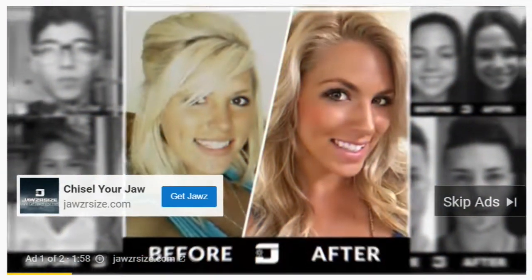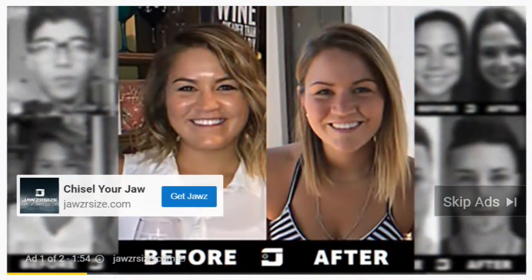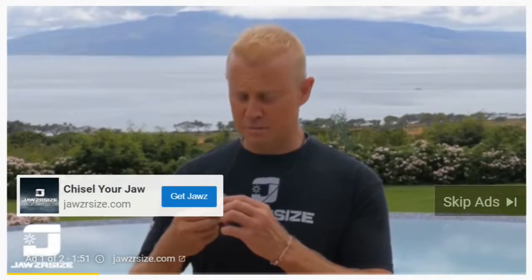I thought to myself, you know what, I'm 48 years old, my face is starting to look a little bit aged — wouldn't hurt to try. And the best way I can explain this product is it's like something you've never experienced.